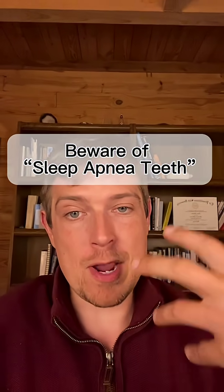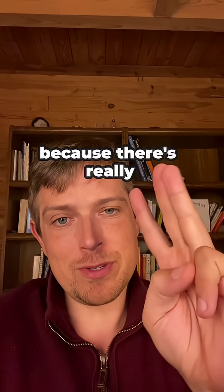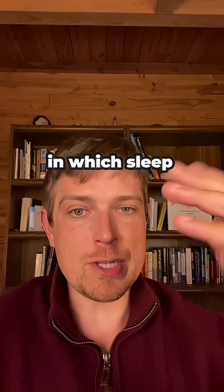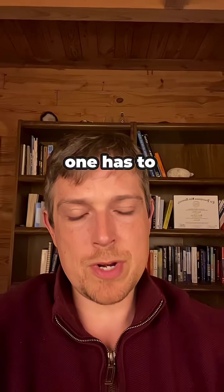There's some pretty serious damage to your mouth that happens called sleep apnea teeth, because there are really three big ways in which sleep apnea — and also the treatment of it — can cause a lot of damage.